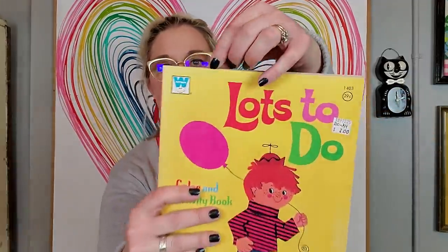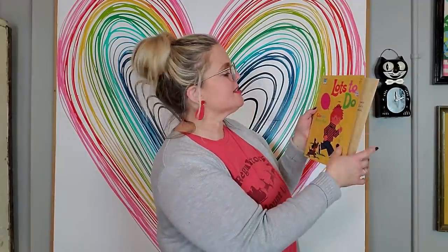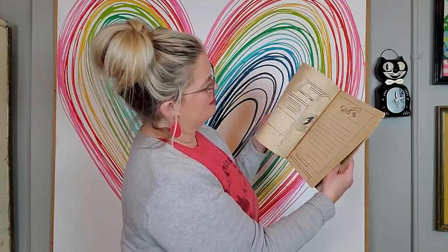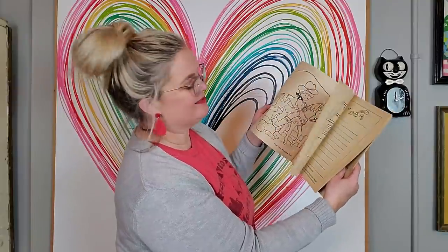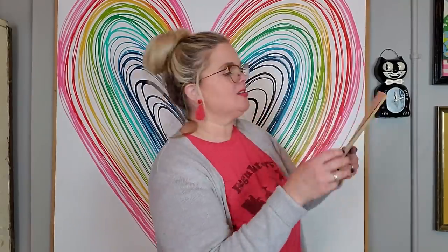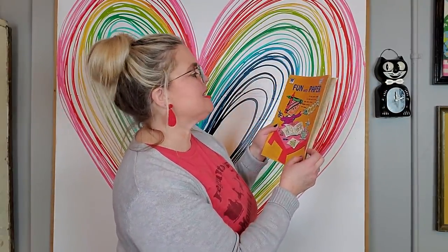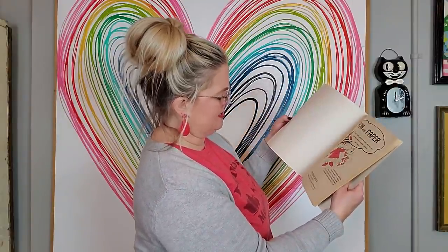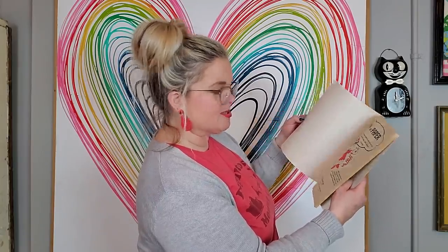I got two Whitman coloring books — they were $1 each because they were half price. This is a Whitman 'Lots to Do Color and Activity Book' — never been used. Look, there's a mailbox: 'Bring our mail, Mr. Mailman! Write your name and address. Hop on a prancing pony. Toss a ball.' And then this one is also Whitman — it's 'Fun with Paper: 19 Easy Paper Projects to Color and Cut Out, plus dots, mazes, hidden pictures, and more.' Again, it's never been used, which I find amazing.